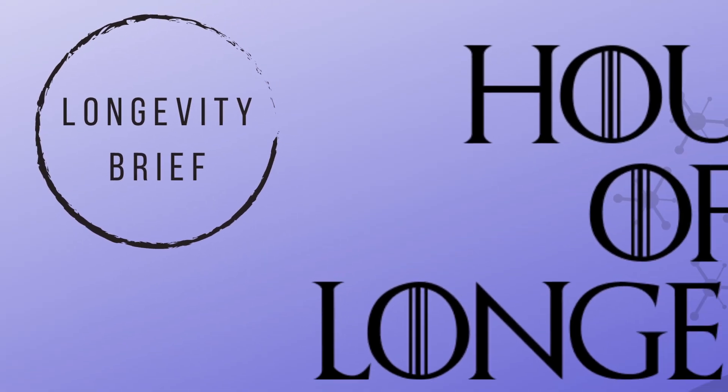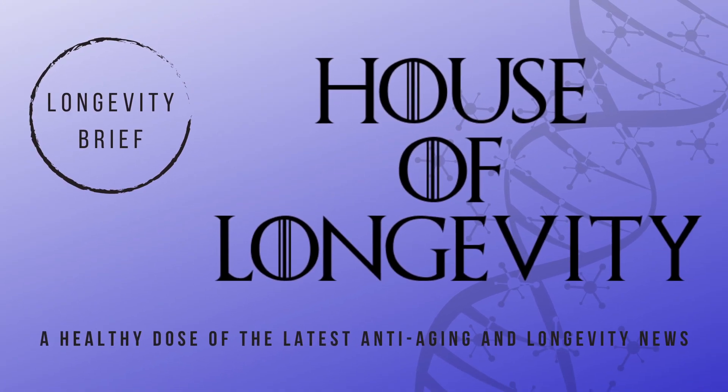Welcome to Longevity Brief, brought to you by House of Longevity. Let's get into it.